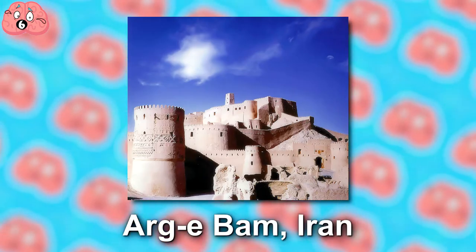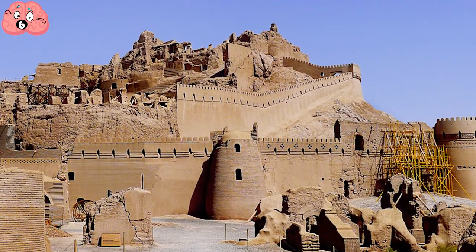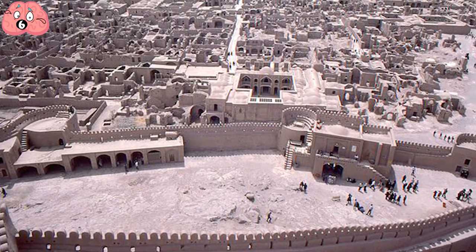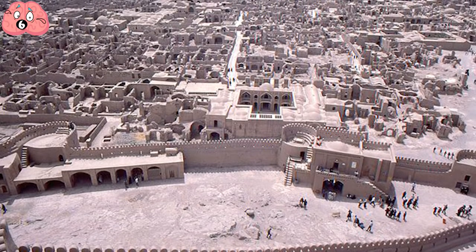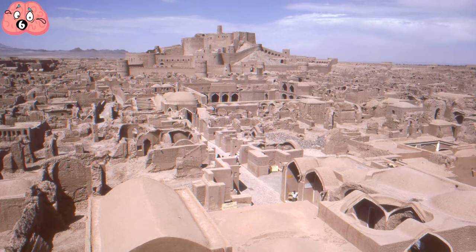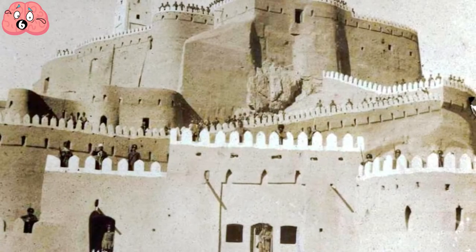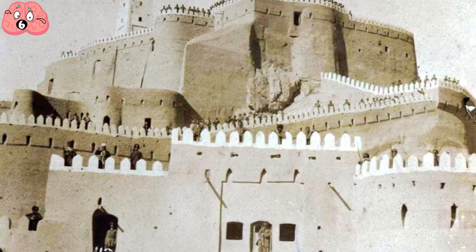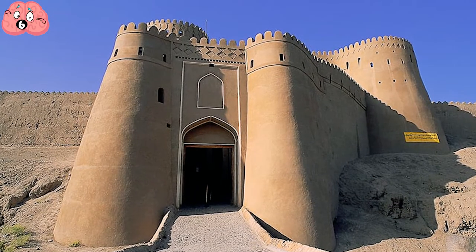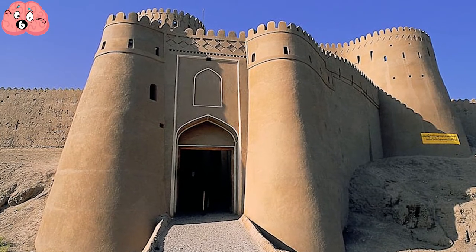Number 6: Arg-e Bam, Iran. Arg-e Bam is an ancient fortified citadel — not just a fort, but actually a giant fortified city complex measuring a massive 180,000 square meters, with seven-meter-tall walls and hundreds of buildings that lay below its central palace. It is a remarkable place to behold, especially for its age, with its origins tracing back to the Achaemenid period, 6th to 4th centuries BC and beyond. Its sandy form is created using compacted mud layers and clay bricks, which have remained well-preserved throughout its 2,000-year existence.